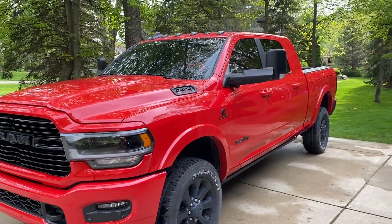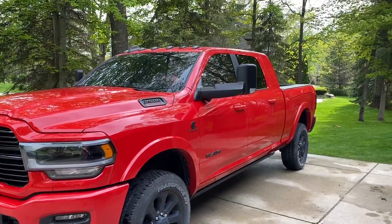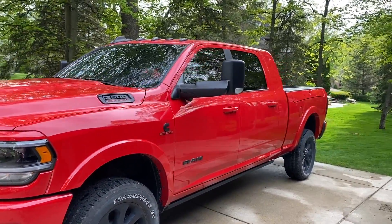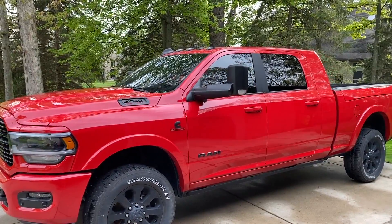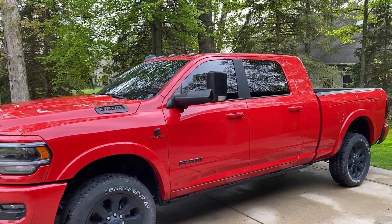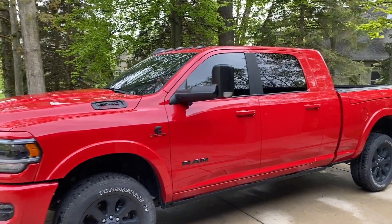I got a Lumar ceramic window tint, which is really good at blocking UV rays and heat rejection, while still being able to use wireless devices, cell phones, all that jazz, and radar detectors.